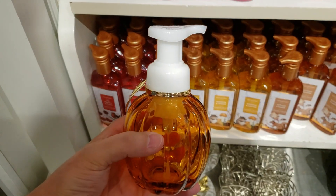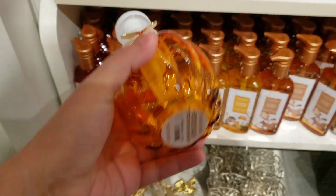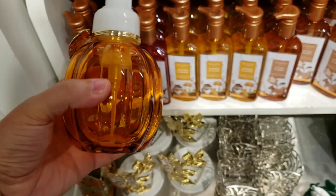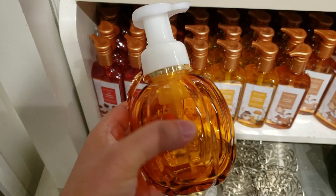Here we have this glass soap dispenser running at $24.95 with that gold leaf. I've never seen this before — let me know in the comments if you've seen that.